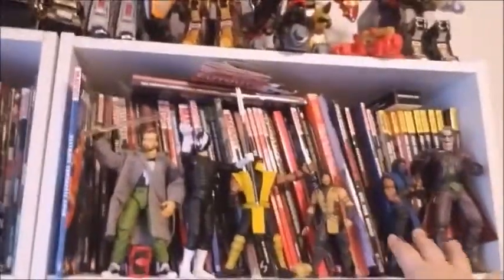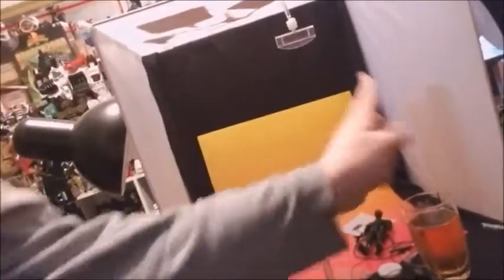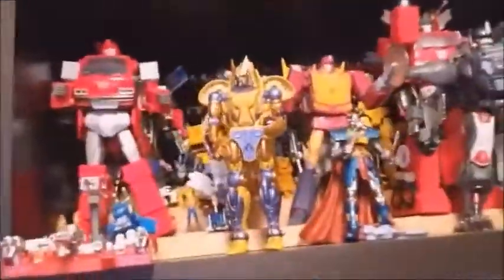A little bit of Storm Collectibles here — I love Mortal Kombat. One of my few Play Arts Kai — I've got the Joker. Here is my photo station. For those who follow me on Instagram at TrueStarScreamer, I've got my light setup here and I'll be working on my next review hopefully soon. Feel free to check out YouTube, etc.